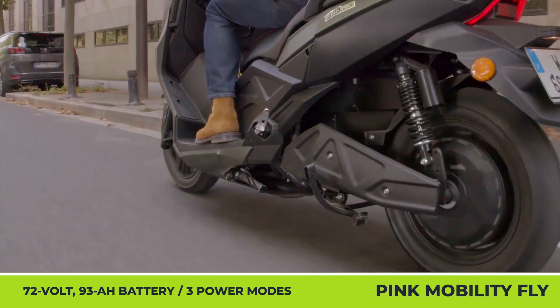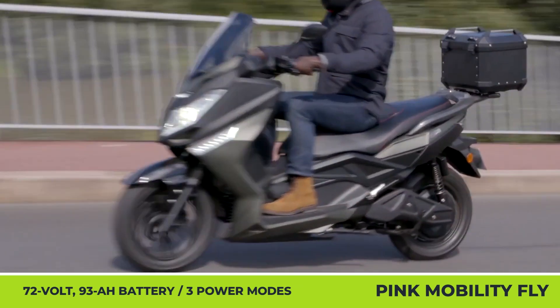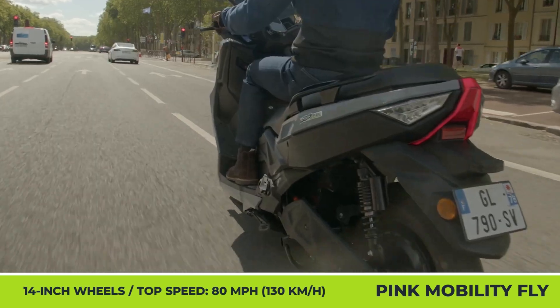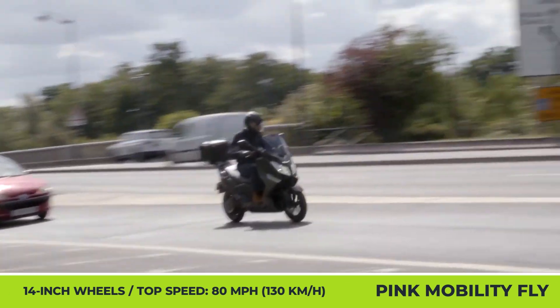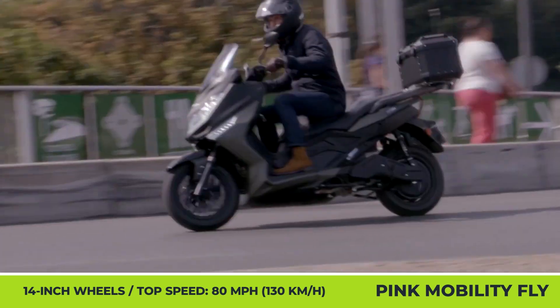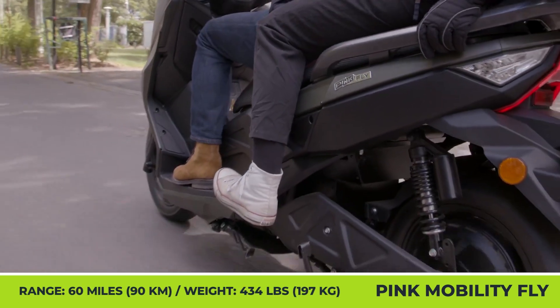In Eco mode, the top speed is limited to 43 miles per hour, while Sport mode unleashes an 80-mile-per-hour potential. The model can also be equipped with a backrest and top box for gear. The Fly weighs 434 pounds with an installed 72-volt, 93-amp-hour battery pack, offering up to 90 miles of Eco riding, while Sport mode limits the range to 60 miles.